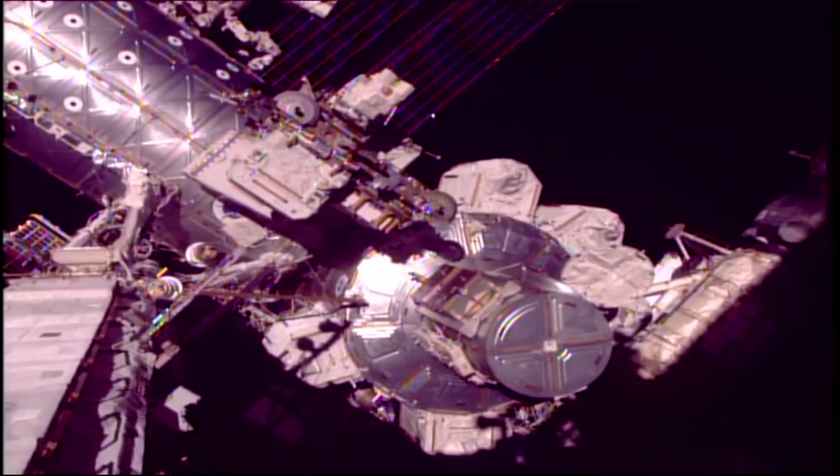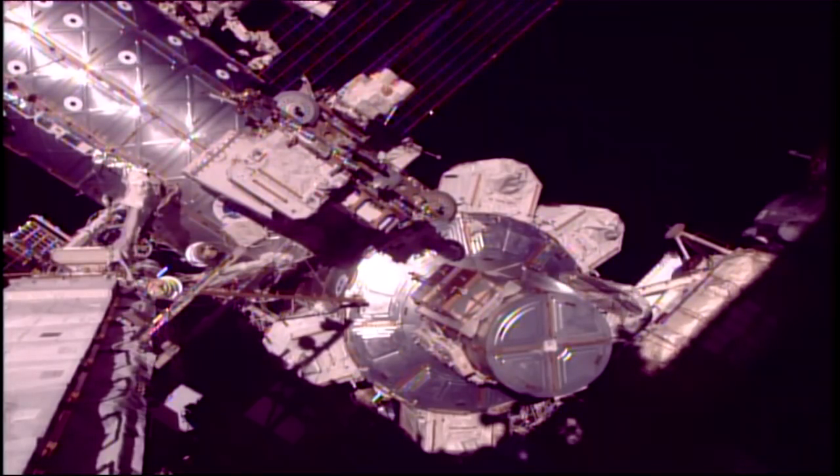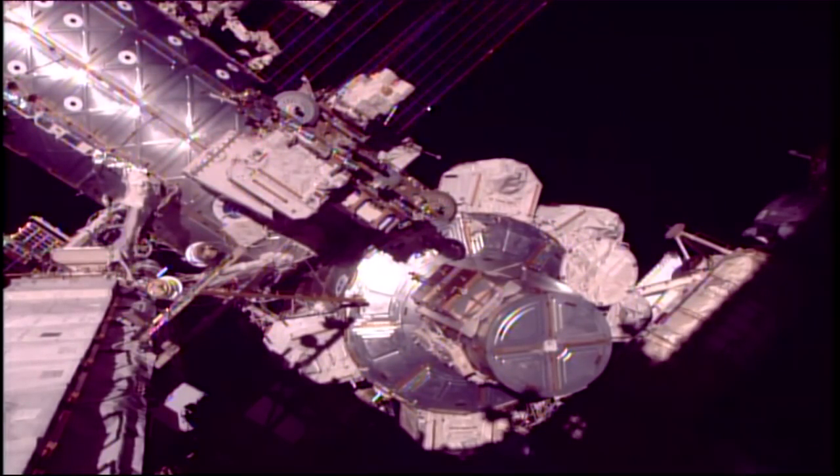The crew is now opening the hatch and beginning to exit the crew lock to begin today's spacewalk. It will officially begin once they switch over to battery power. The hatch is open and locked in place. I see the hatch open and the step number 14 emergency MPEV is closed. Over to you, Aki — have a great EVA, EV1 and EV2. Thank you, Baker.